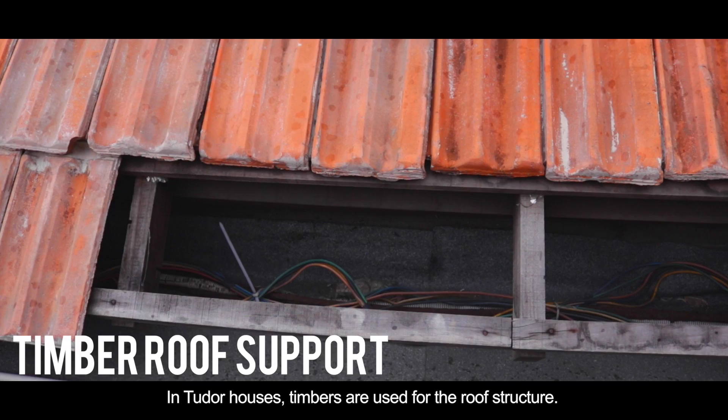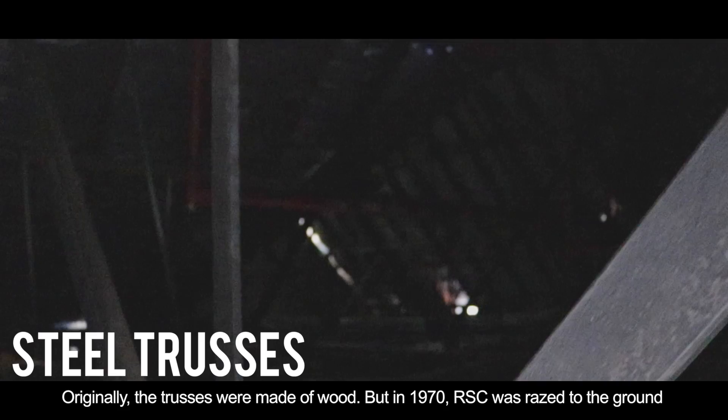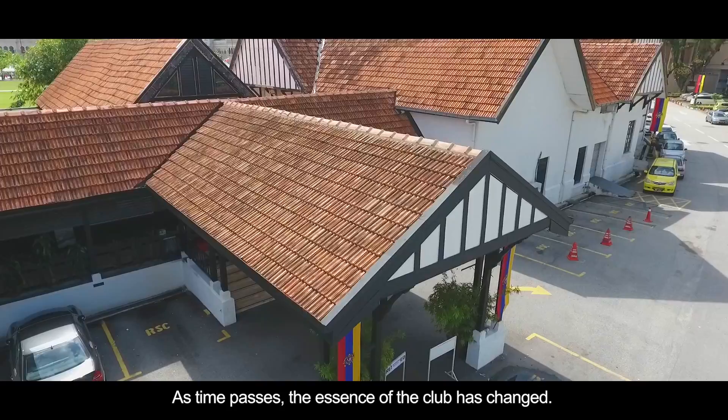In Tudor houses, timbers are used for the roof structure. For the Royal Selangor Club, timbers are used for the rafters and purlins, but steel structures were used for the trusses. Originally the trusses were made of wood, but in 1970 the RSC was razed to the ground, and so with safety in mind, the change to utilize materials with fire retardant properties came about. Pitch roofs are also used in archetypical Tudor common house architecture.